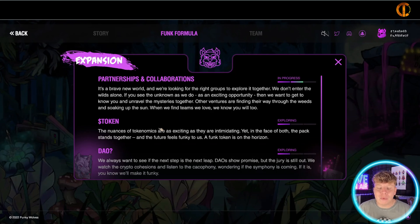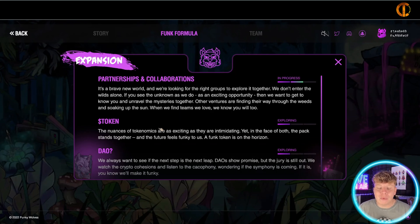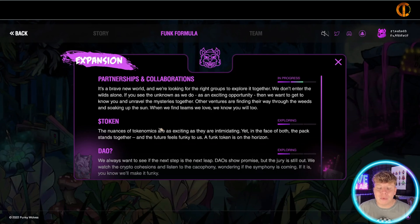Now let's look at the Funky Pass. This genesis collection sold out in nine minutes — it's insane. We're sitting at a floor of about 0.099 right now, which in this market is very very good. I'm a massive fan of this project and I love how immersive it is. This is linked on OpenSea.